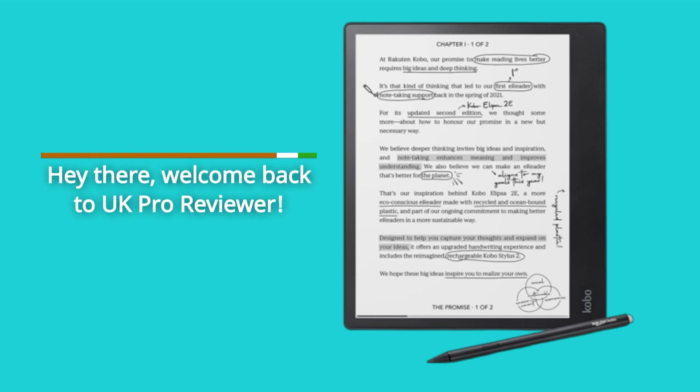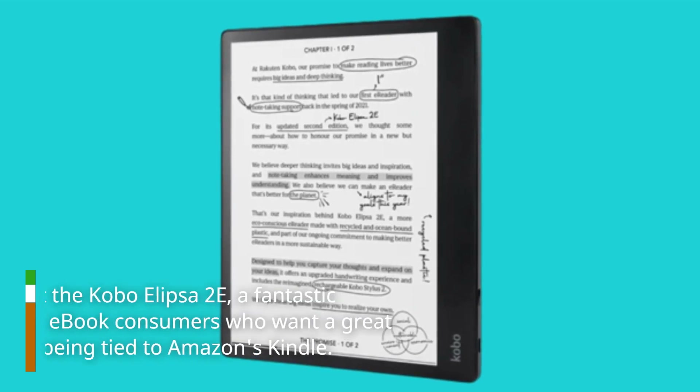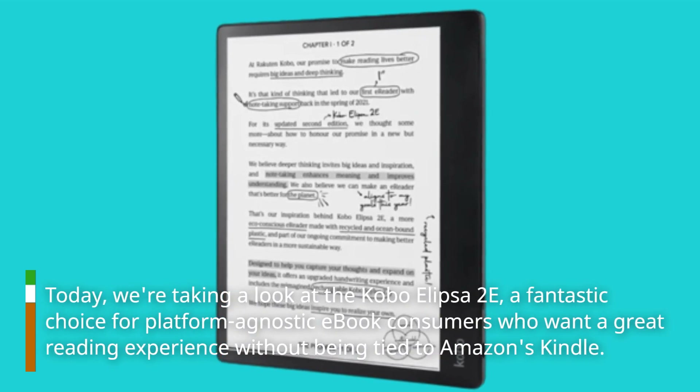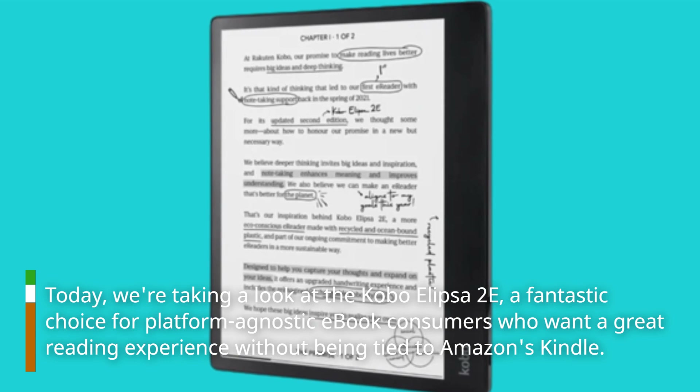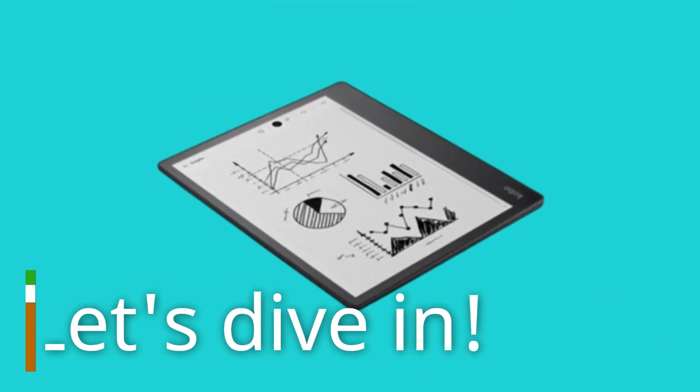Hey there, welcome back to UK Pro Reviewer. Today, we're taking a look at the Kobo Ellipser 2e, a fantastic choice for platform-agnostic e-book consumers who want a great reading experience without being tied to Amazon's Kindle. Let's dive in.